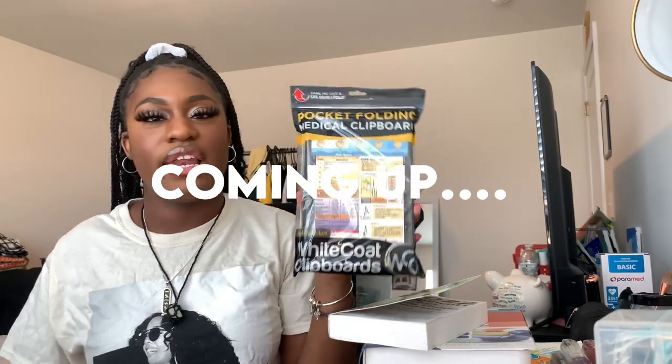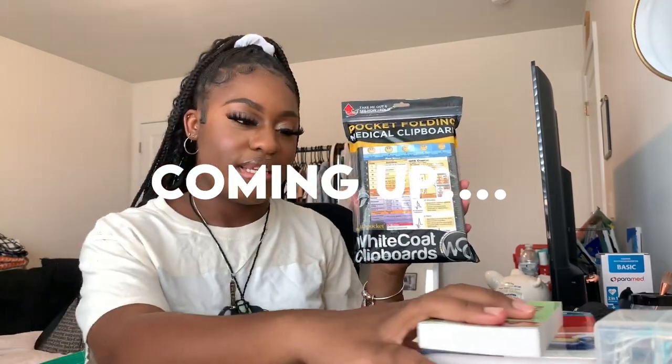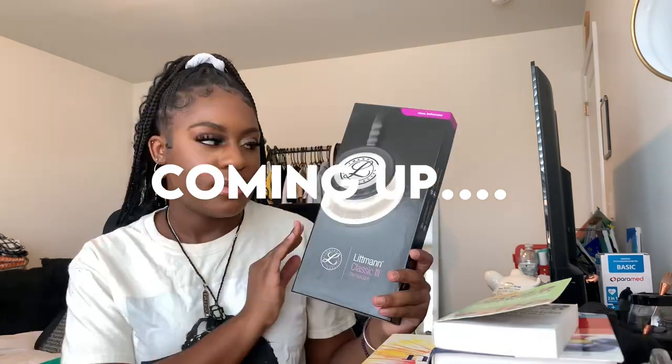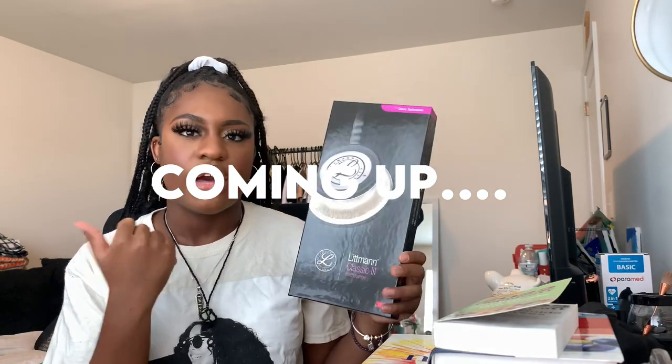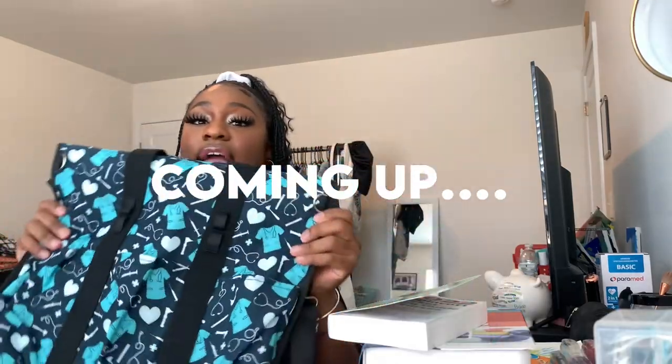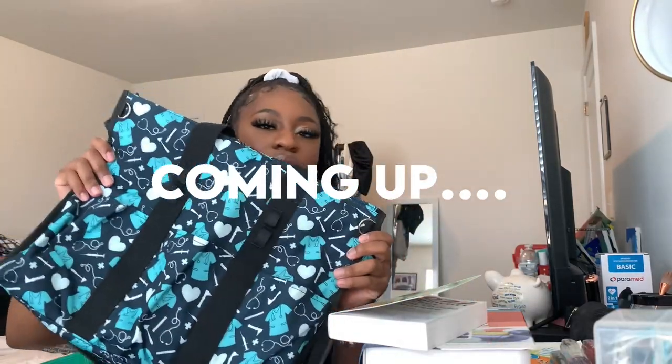I know you see this in every nursing haul, but hear me out — this stuff is cool. I was like, let me not get it, but I got it from a uniform store in Concord Mills. And when I tell you this bag has a bunch of pockets, I'm not joking.